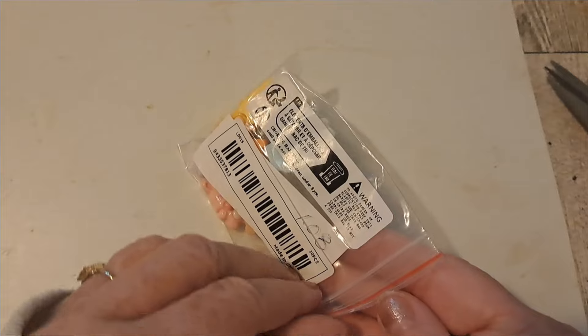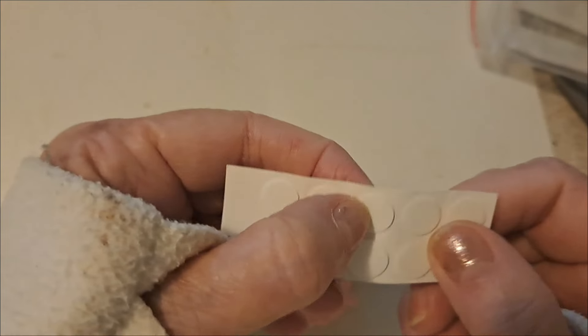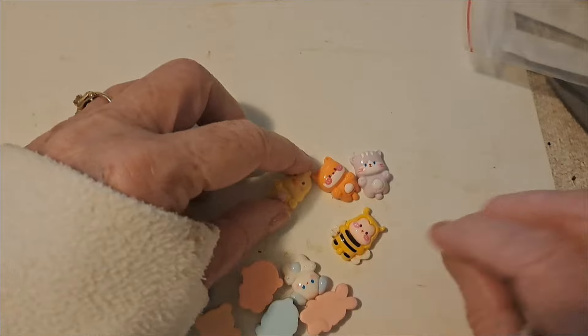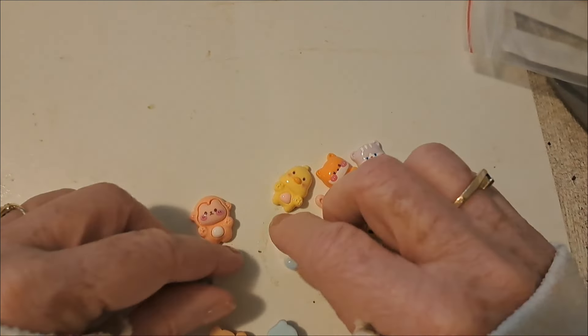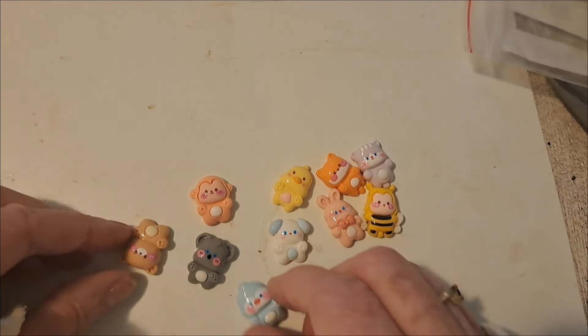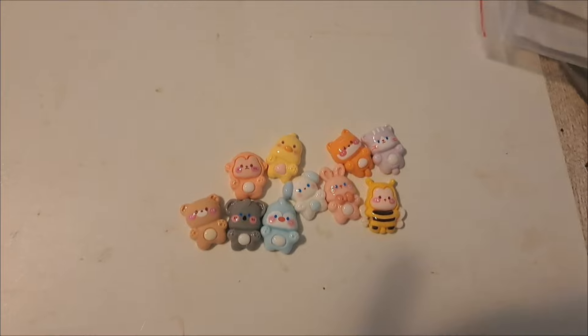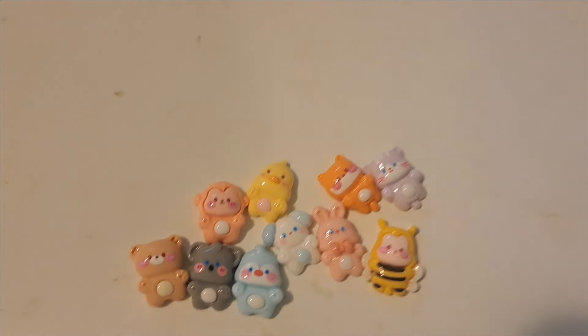Here are some cabochons — flatbacks — these were $1.08. They've got a little sticky back and these are cute little animals — pretty adorable. They'd be cute for a baby book or journal. Those are adorable.